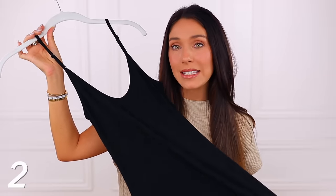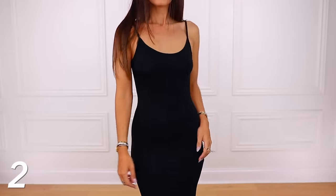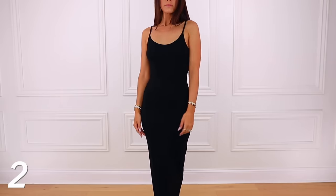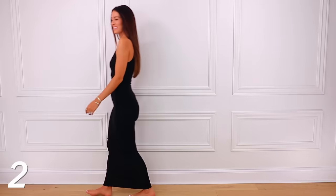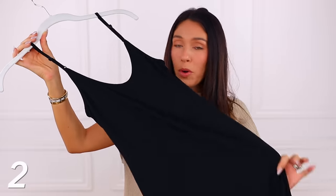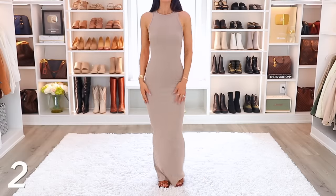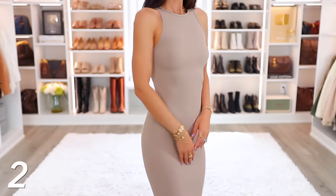Next we have this Skims inspired long tight dress. Skims is Kim Kardashian's brand, which is very high quality — people love it, but it is very expensive. I do think this is a great option if you love this popular tight dress style. With that said, I don't love this one — it's legitimately hard to walk in. So under the same number, I'm going to link a beige dress also from Amazon that also reminds me of a Skims dress but is better quality, easier to wear, and you can walk in it much better. I would say get that one instead.